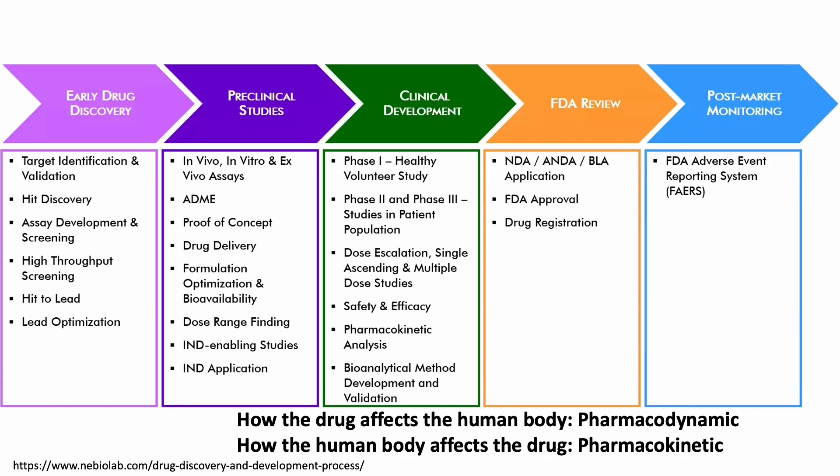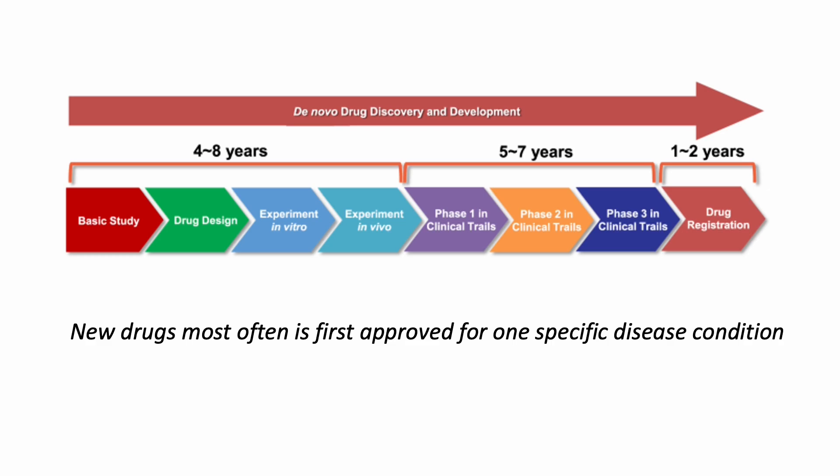The final stages of clinical trials fill the last two pieces of clinical knowledge related to safety and efficacy. An extensive amount of basic science knowledge has to be built up before a new drug is approved for a given disease, and usually the approved indication of a new drug is only for one specific disease condition.